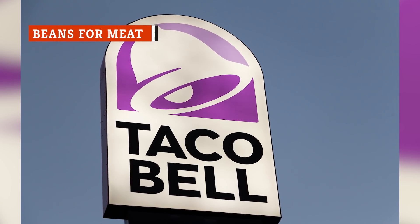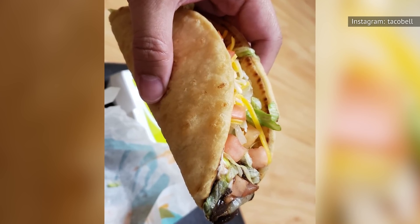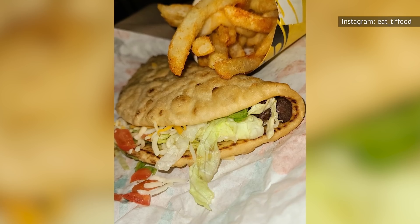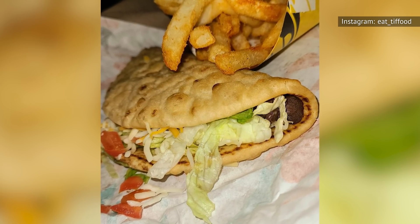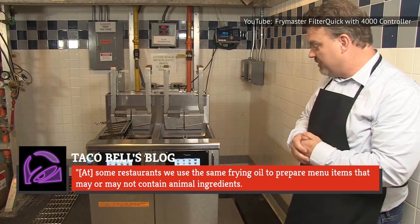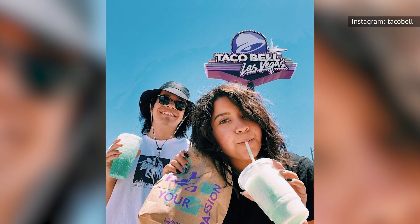Taco Bell's vegetarian options are pretty great, but you don't have to stick with just what's on the menu. If you're not feeling carnivorous, you can swap black beans for meat in any menu item. Ditto refried beans and potatoes now that they're back, although the beans will give you a better protein boost. However, strict vegans should be aware that, per Taco Bell's blog, there's the possibility those beans could be tainted with meat ingredients: "At some restaurants, we use the same frying oil to prepare menu items that may or may not contain animal ingredients. We cannot guarantee that cross-contact with meat products will not occur."